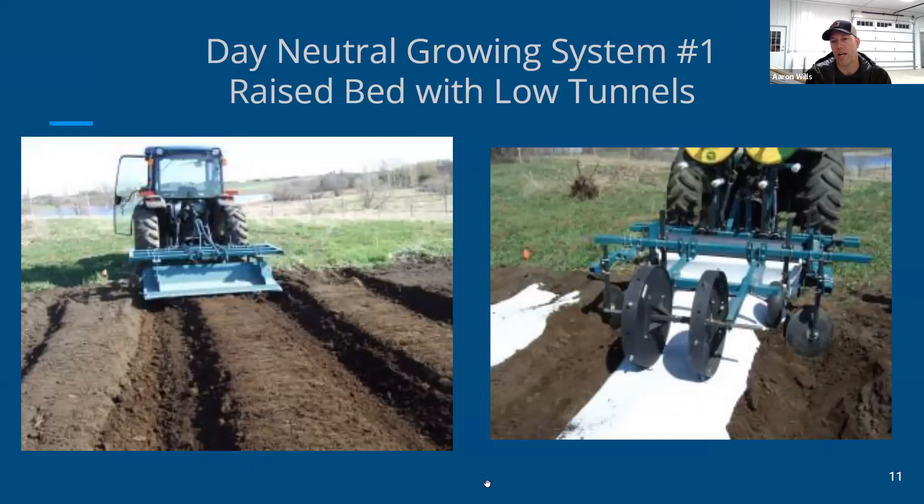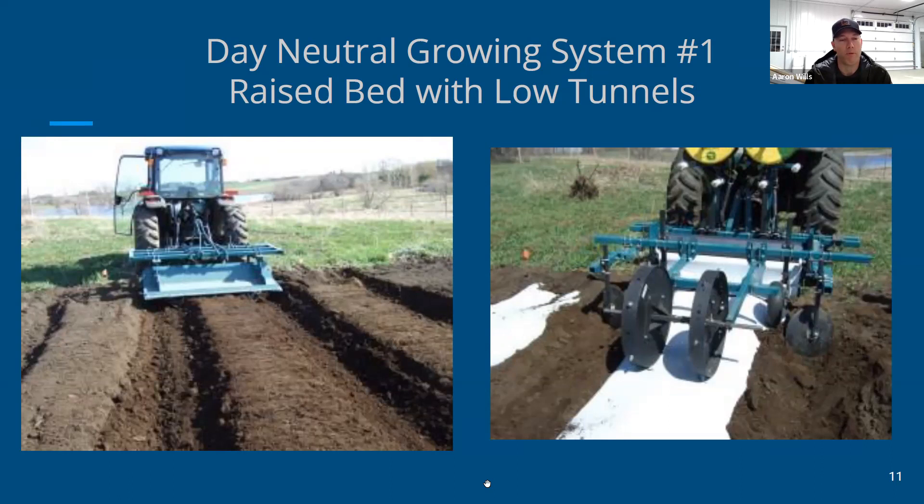Now I'll spend a little time talking about where we started and how we got to caterpillar tunnels. The University of Minnesota introduced us to a system in year one that included making raised beds, laying white plastic mulch over them, and using low tunnels — wire hoops with small rolls of plastic strung over them, like a mini caterpillar tunnel covering one bed. They compared that system with growing out in the open field, and our job was just to provide feedback.